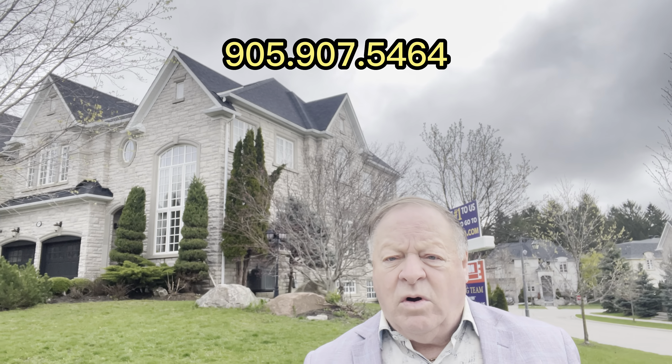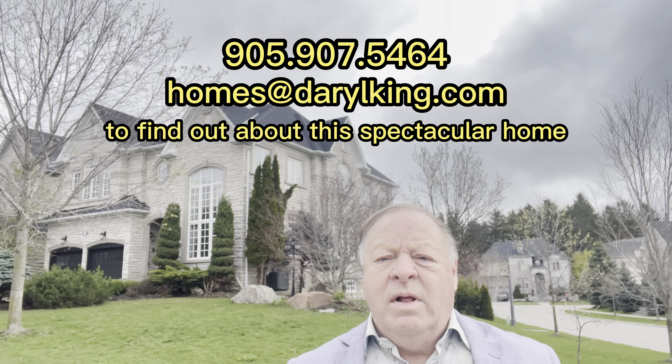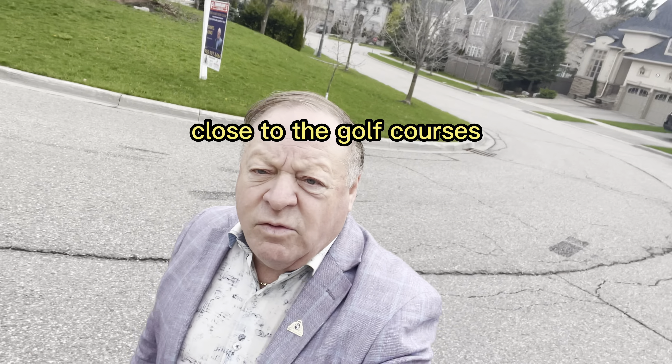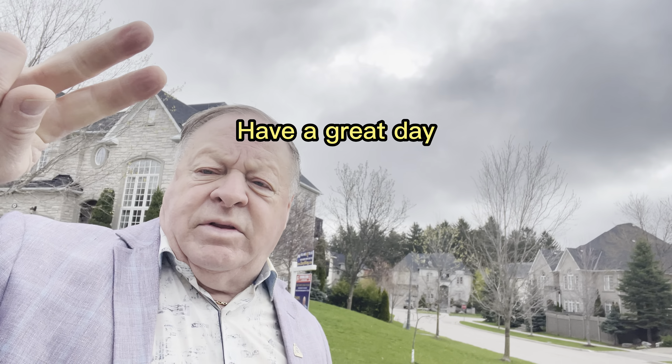The asking price here is $2.498 million. It's coming onto the market on Friday. So if you want to find out more about this spectacular home, call me at 905-907-5464 or homesatdarylking.com. It's close to the 404, close to the golf courses, close to Lake Wilcox, close to the community center. Have a great day.